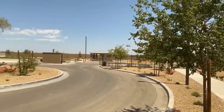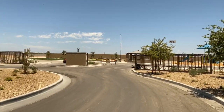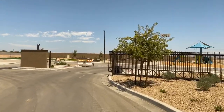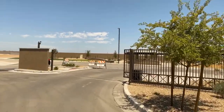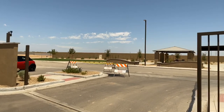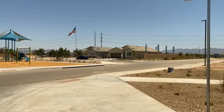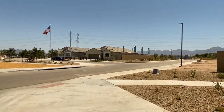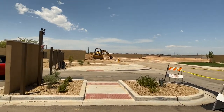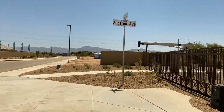They have a couple of models here — around 10 models ranging in price from the $250s all the way to the low $300s, $320s. They're just starting to build and have sold quite a few lots already. DR Horton is one of the largest builders in the country with a great reputation and very affordable pricing. If you're looking in the West Phoenix area, this is one of your best options.